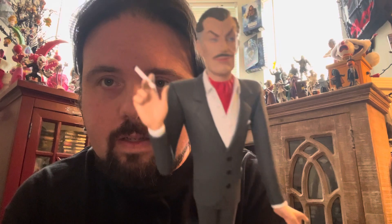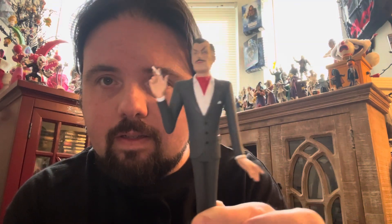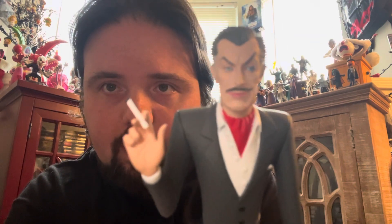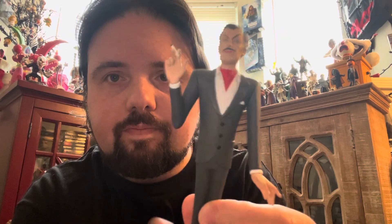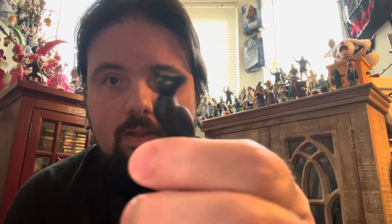And then we have Mr. Vincent Price. Smoking his cigarettes, looking especially dapper this evening. Those eyebrows, blue eyes — Silver Fox. Very fancy pants. He comes with a pussy cat right there with some yellow eyes. Meow. Beautiful. He also comes with an extra hand and a skull. Very nice.